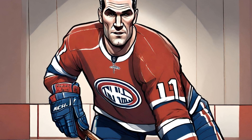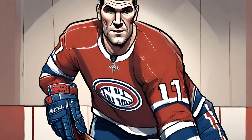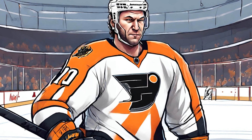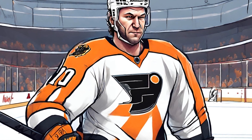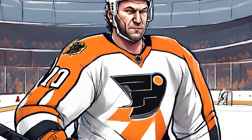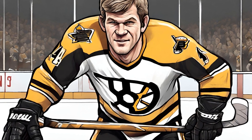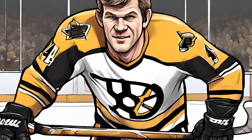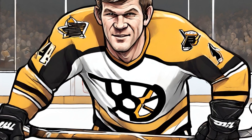Each year, the NHL selects certain individuals to be inducted into the prestigious Hockey Hall of Fame. Induction ceremonies take place during the All-Star Weekend, allowing fans to witness the recognition of the game's greatest contributors. This tradition celebrates the rich history of the NHL and reminds everyone of the unrivaled legacy that hockey has built over the decades.